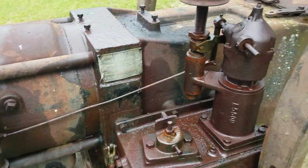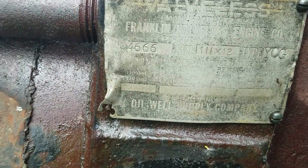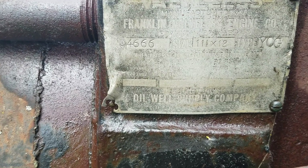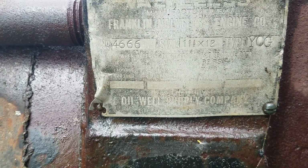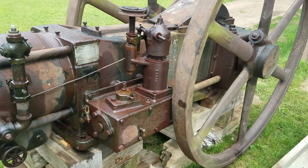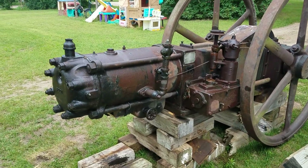Alright everybody, here is Franklin. Not really sure what the horsepower is on this. It's 11 and a half inch bore by 12 inch stroke, serial number 4666, and it is a YCG type engine. Needs a little bit of work, but I think it'll be a nice little project. Hopefully we'll get going on it pretty soon.